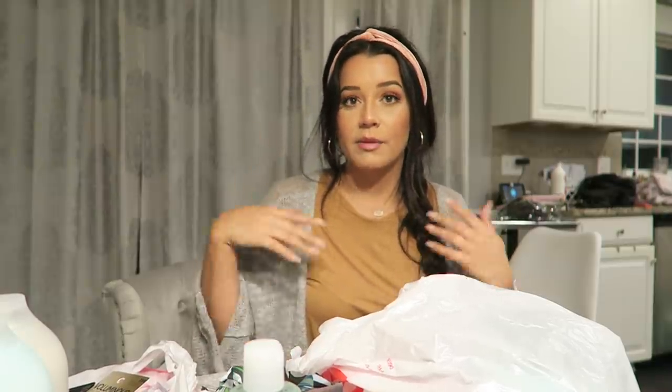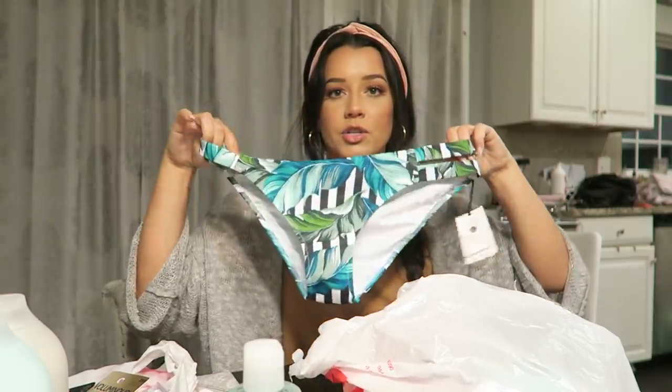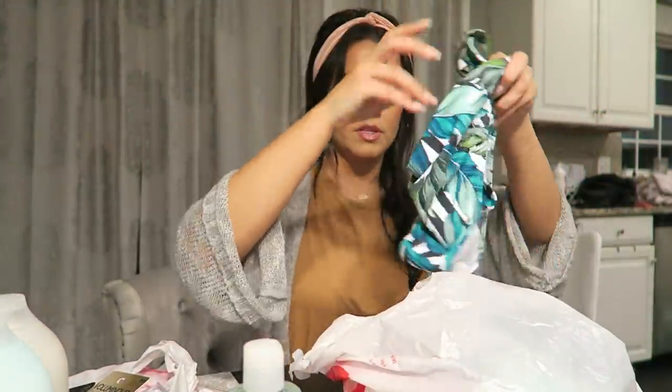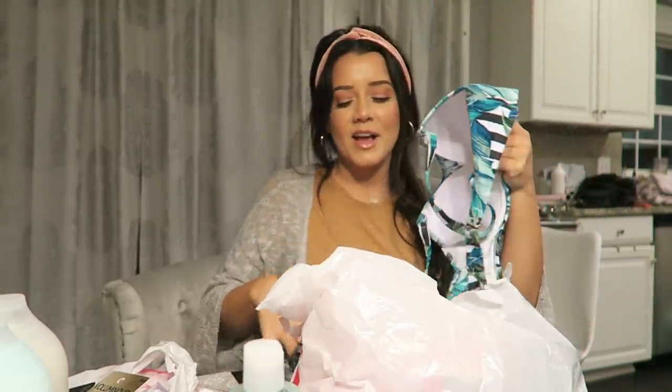I actually have this really cute muted greenish-teal crochet top that I've also got from Target and I needed a bottom to go with it. So I got this bottom and it matches really well — it's a cute design. I also got a top that's just like it, although I got this top to go with a different bottom. I could mix and match — it doesn't really matter.